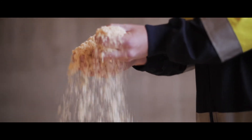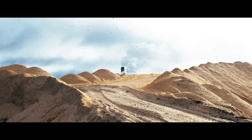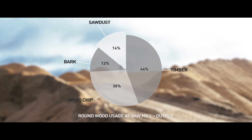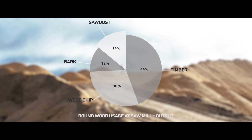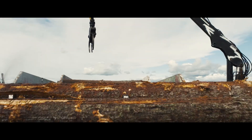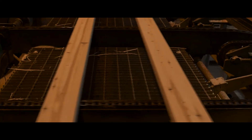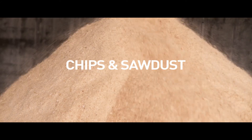So, why do we use sawdust as our feedstock? Worldwide, the forest industry offers a high volume and stable supply of sustainable residues. When trees are processed to timber at sawmills, large quantities end up as side products with limited utilisation possibilities — chips and sawdust.